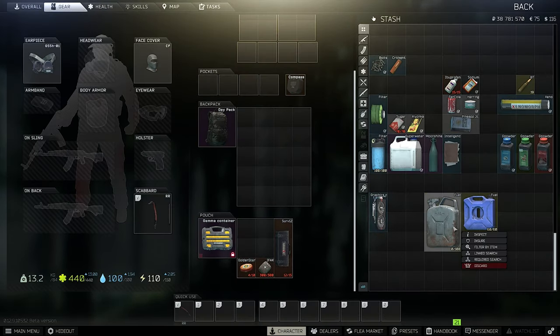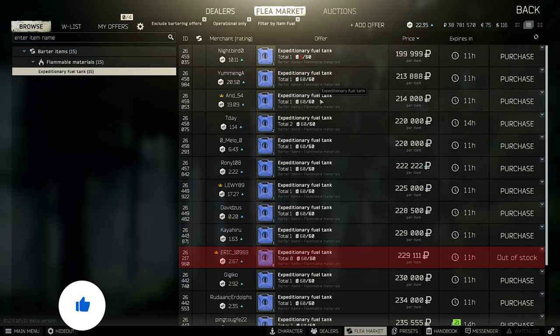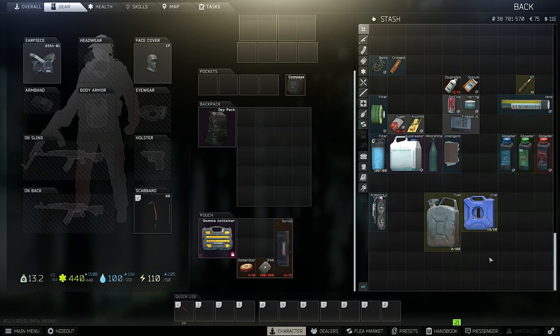Firma fuel again — yesterday we had prices around 300,000 rubles. Today it's a little bit lower, but still 250k for the metal and over 200k for the expeditionary fuel tank. That's really crazy, very high prices.